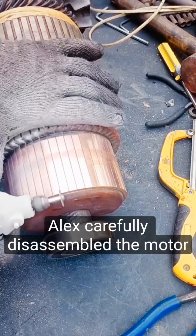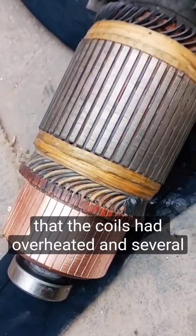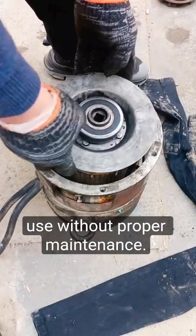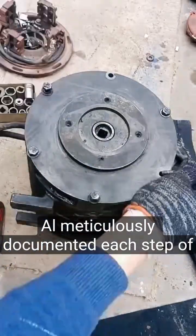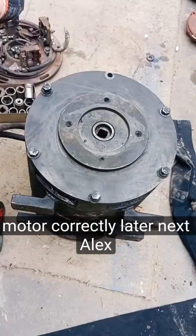First, Alex carefully disassembled the motor to inspect its components. He found that the coils had overheated and several wires were damaged, likely due to prolonged use without proper maintenance. Alex meticulously documented each step of disassembly to ensure he could reassemble the motor correctly later.